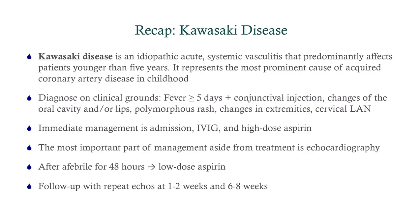In summary, Kawasaki is an idiopathic systemic vasculitis mostly affecting children under five. Diagnose it on clinical grounds: fever lasting more than five days, then look for bilateral non-purulent conjunctival injection, strawberry tongue, fissures of the lips, the rash, palmar erythema, and possibly unilateral cervical lymphadenopathy. Immediate management: admit, give IVIG and high-dose aspirin, consult pediatric cardiology, and get an echocardiogram — the most important part of management, because we're worried about coronary artery aneurysms and thrombosis. Once they've been afebrile for a couple of days, switch to low-dose aspirin and discharge. Have them follow up with repeat echoes at one to two weeks and six to eight weeks. If the echo is normal at six to eight weeks, you can discontinue the aspirin; if still abnormal, continue repeat echoes.